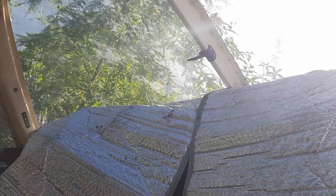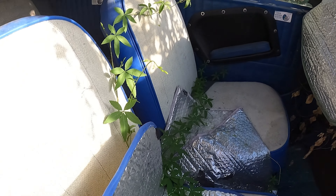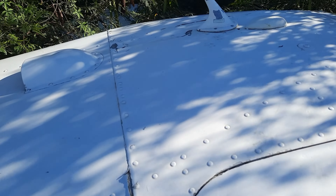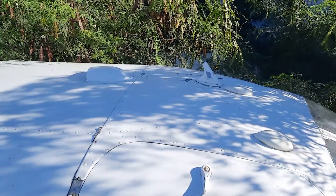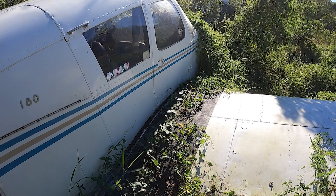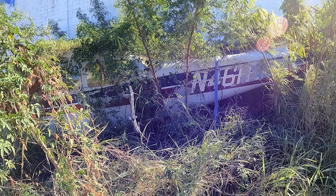Wow guys, this is inside a plane. Dude, this is crazy — you never really see stuff like this. These planes obviously didn't crash; they were left here for an unknown reason, but it's still so cool.